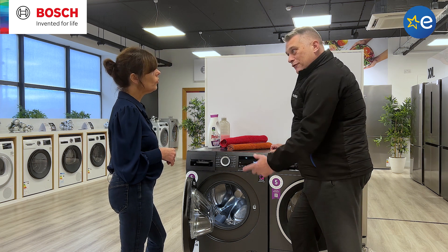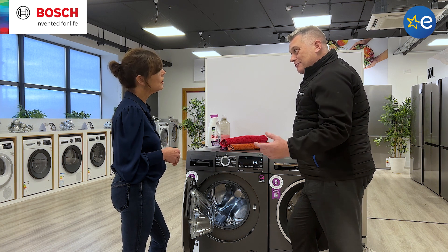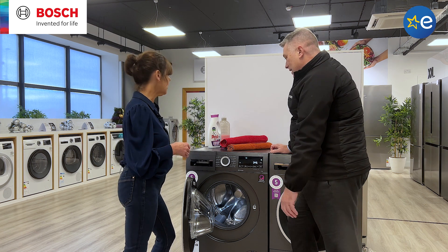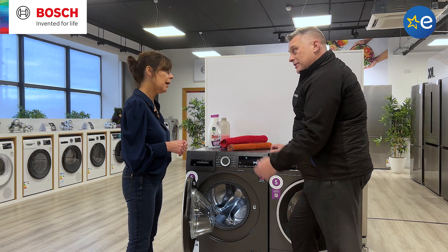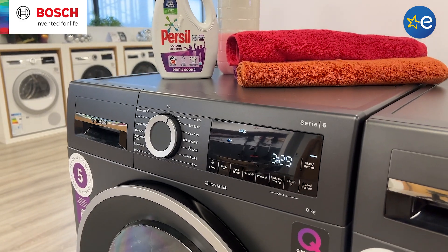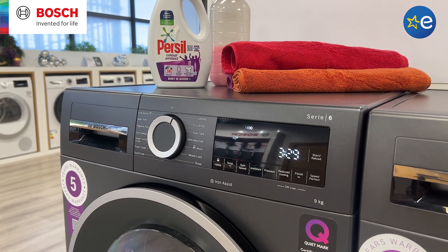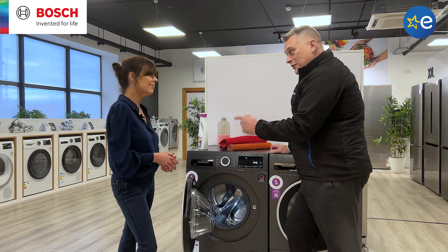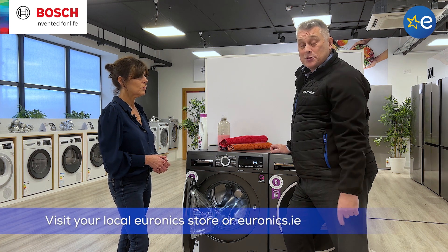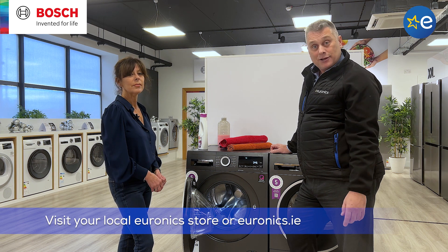So it really is a perfect machine for a busy family that are on the go, somebody that wants to be more environmentally conscious, less plastic in your waste. Somebody who wants to save money — up to 38% on detergent, as you say, and one of the dearest things on your shopping bill is detergent. You can save with this machine, so it really is a must. If you want to find out more about this fantastic Bosch washing machine, you can call into your local Euronics store or you can visit us online at Euronics.ie.